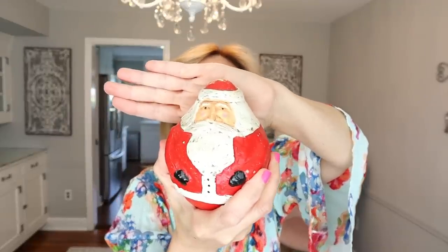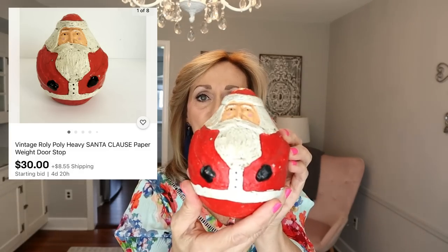Next item — I know this is Santa Claus. He is very heavy and I feel like he's made out of cement or some kind of really heavy cast material. The reason I picked this up is the way his face is painted — he's like a roly poly Santa with a flat base. I paid $2.99 and he is in my store.